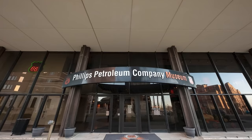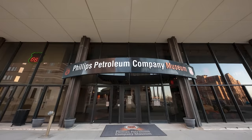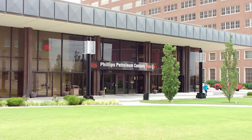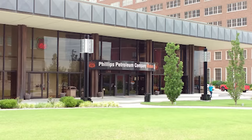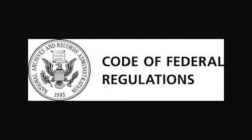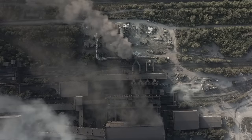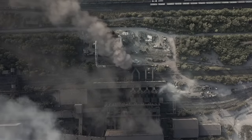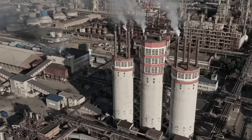In the end, OSHA accused Phillips Petroleum Company of 566 willful and nine serious violations, proposing a total penalty of about $5.7 million. In response, Phillips Petroleum Company agreed to pay a $4 million fine and to institute OSHA's proposed process safety management procedures at the company's facilities nationwide. As part of the deal, OSHA agreed to delete the willful characterization of the citations. OSHA's proposed safety management standards were published in the Code of Federal Regulations in 1992, almost three years after the disaster, and revolutionized the petrochemical industry's safe process design and operating practices, allowing the Phillips-Houston chemical complex in Pasadena, like all similar plants in the country, to become a safer workplace.